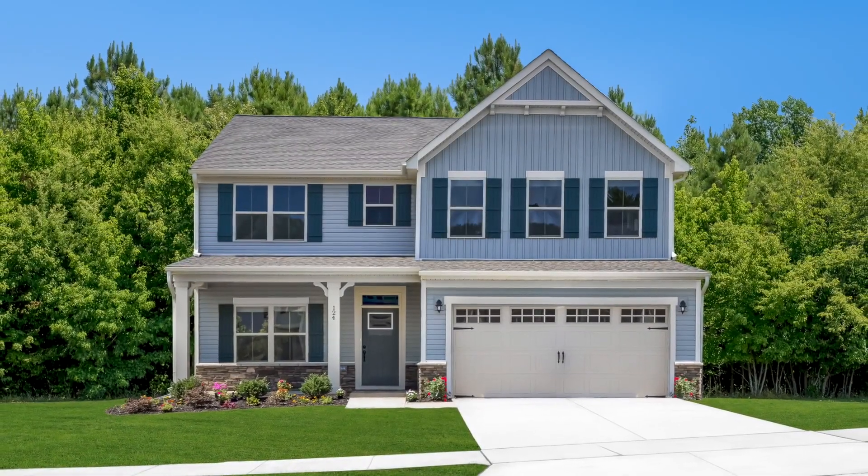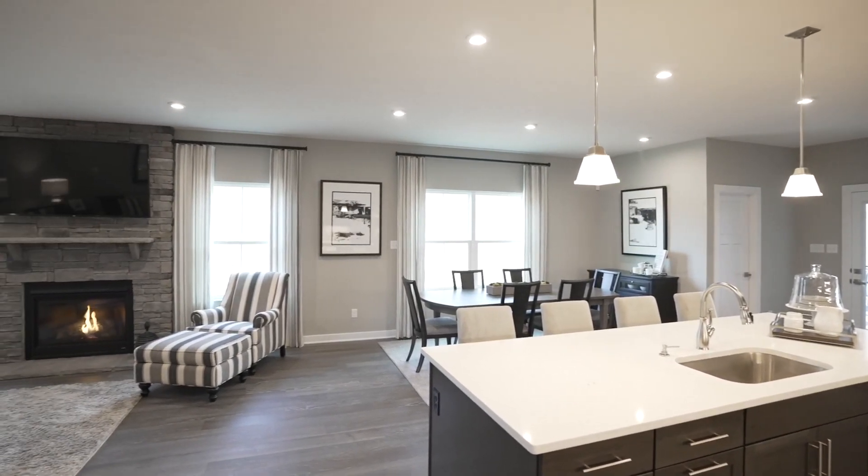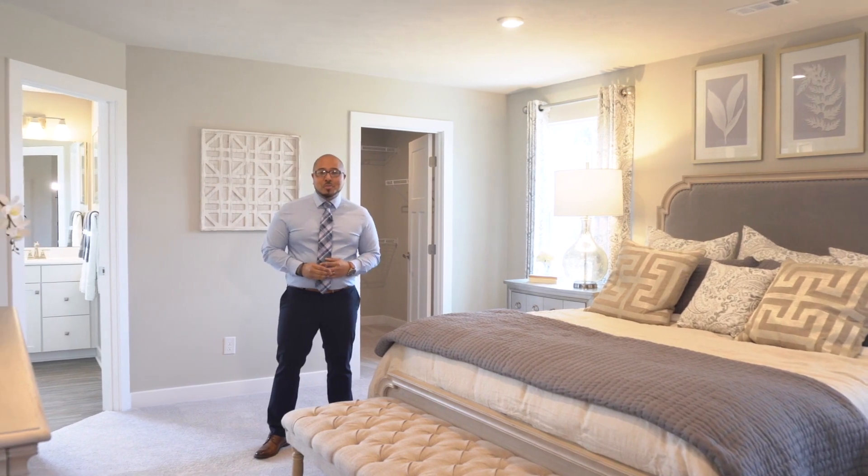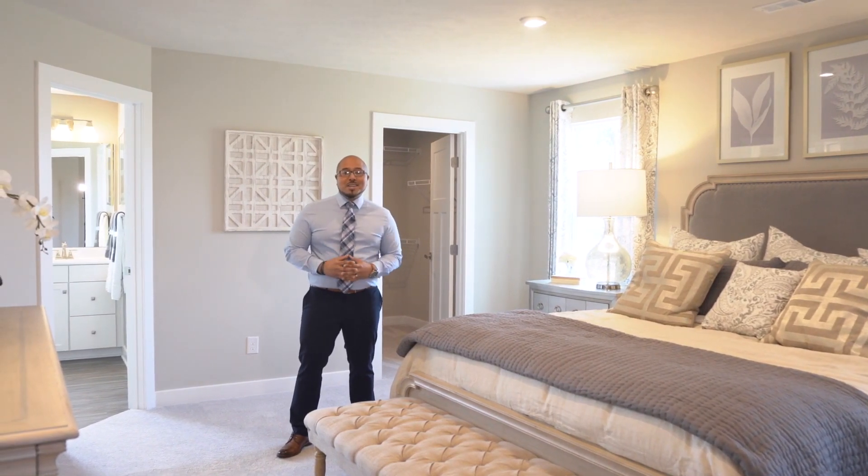As for the homes, each is designed with you in mind. An open floor plan means you'll never miss the conversations. The oversized kitchen island overlooking the dining and living areas will become the hub of your home. At the end of the day, retreat to your expansive owner's suite with a relaxing bath and wardrobe-sized walk-in closet.